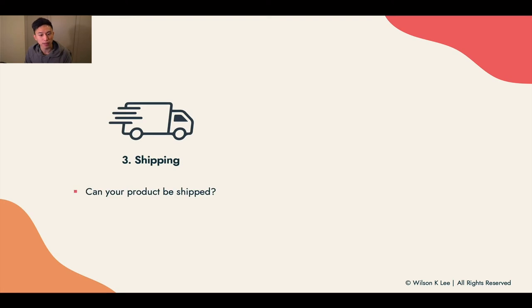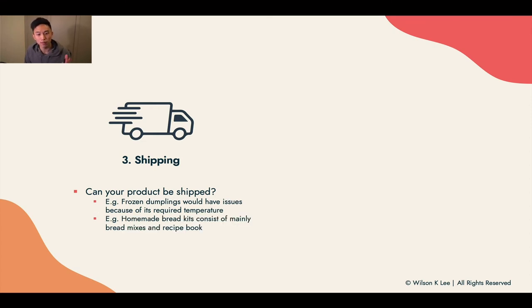Next up: shipping. Can your product be shipped? For example, frozen dumplings would have an issue because they need to stay at a certain temperature at all times. Same thing with cakes — how are you going to ship them? All these factors need to be taken into consideration. Homemade bread kits, which consist mainly of bread mixes and recipe books, are really easy to ship and won't ruin the experience for your customers.